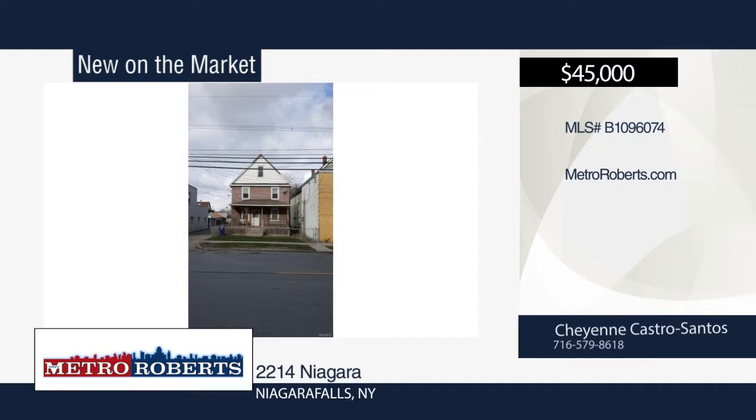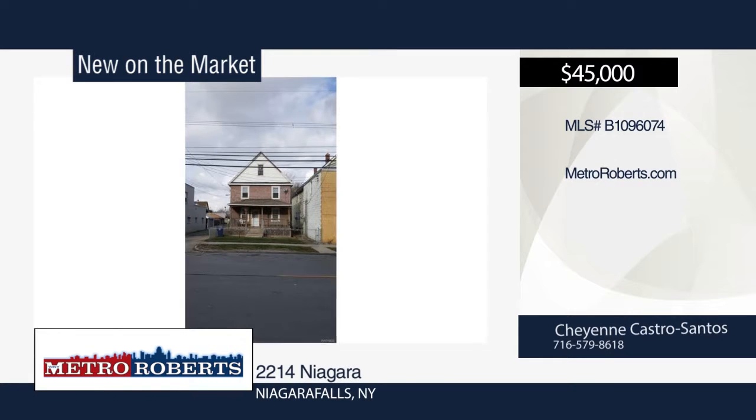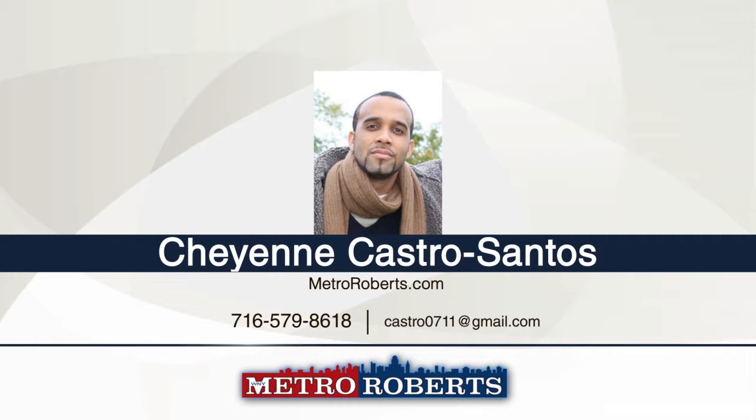Welcome to this beautifully maintained, two-unit, fully rented, income-generating property. It features many updates and is professionally managed and cared for. Tenants are happy and would like to stay, as would the property management. Grab this deal and start making a profit as soon as it closes. For more information, contact Cheyenne Castro Santos.